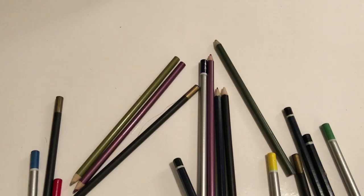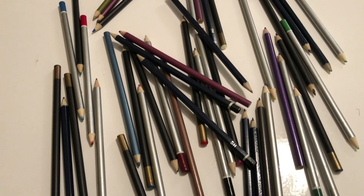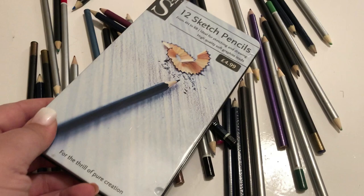I started out on day 26 saying I was going to sort out 26 pencils. And in the end, as you can see, I really did sort out a lot more than 26 pencils. So 26 individual pencils and this sketch set from Smiths that I've never used.